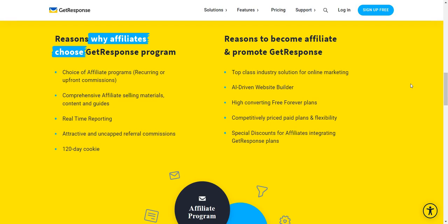Reasons why affiliates choose the GetResponse program: you do have the choice of affiliate programs — recurring or upfront commissions, which I talked about. They have materials, guides, and content, real-time reporting. The 120-day cookie is very nice. I did a video not too long ago — I believe it was on Jasper — they had just a 30 or 60-day cookie, which is around standard. This is really nice, that's a really long duration for a cookie.